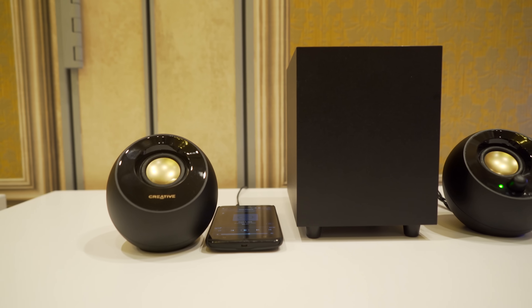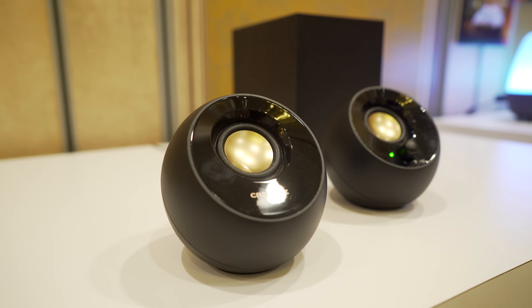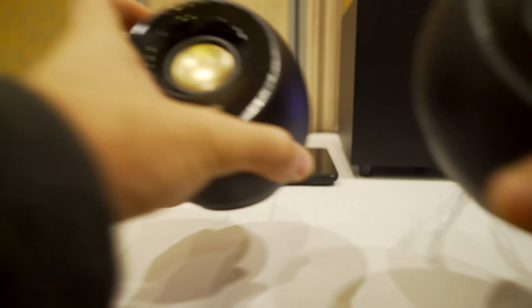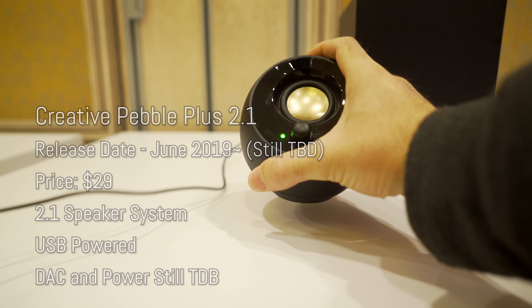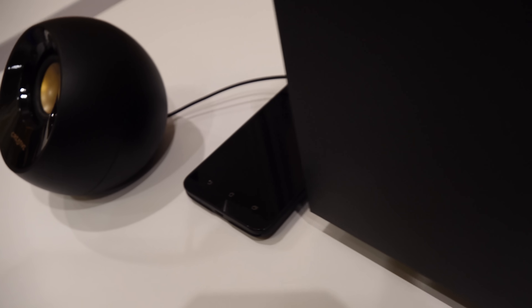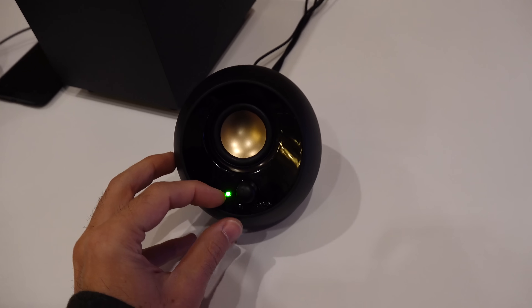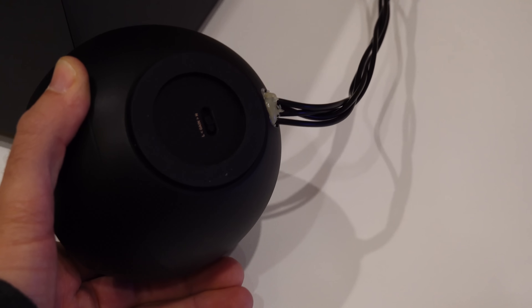The last speaker option here is the Pebble Plus, which will be released roughly in June. It's a 2.1 solution that improves on the original Pebble — which has had a price drop from $29 to $19 — and the Pebble Plus will come in at $29. It sounds really good and looks stylish on a modern desktop. It's USB powered so there's no clutter, you can take it on the road as a portable 2.1 solution, and it's got an auxiliary input for those who prefer the classic method of plugging audio in.